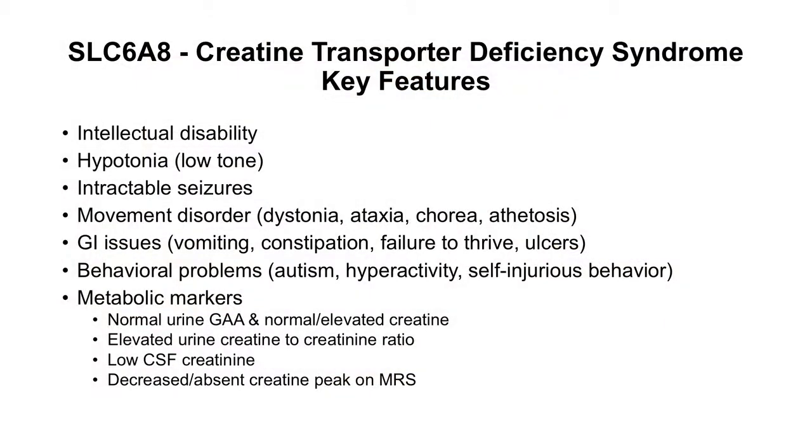Key features of creatine transporter deficiency include intellectual disability, hypotonia, intractable seizures, and movement disorders consisting of dystonia, ataxia, chorea, or athetosis.